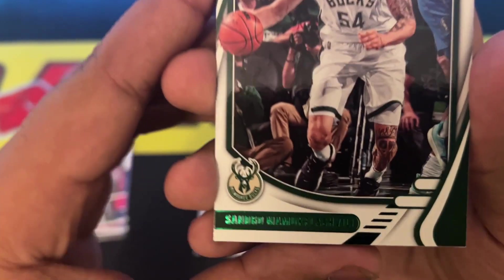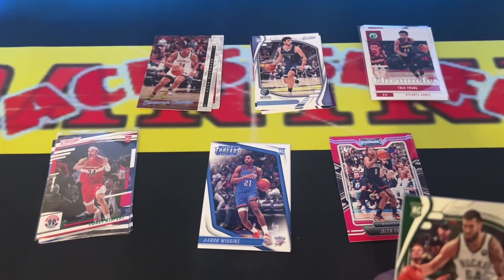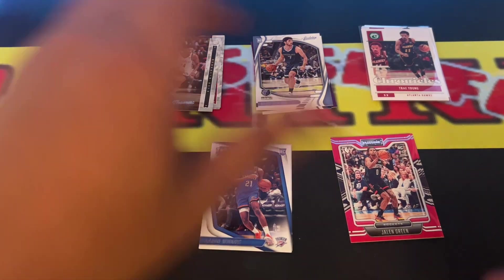This is a green parallel — I don't even want to butcher his name, but that's one of the green parallels for Prestige. Another one. So I think we got three green parallels.